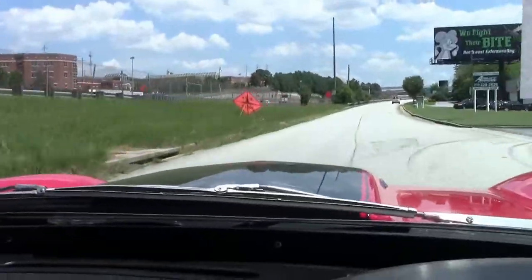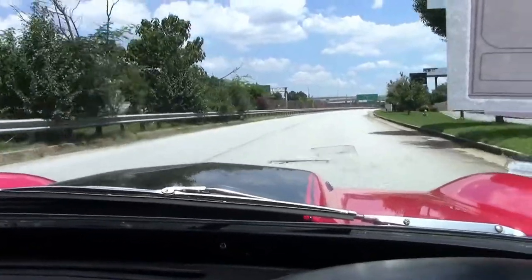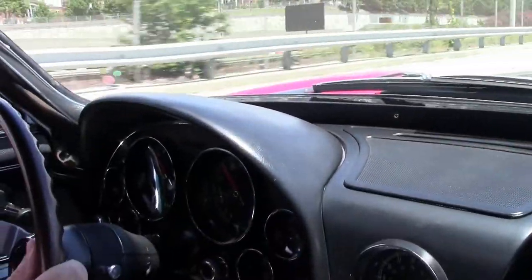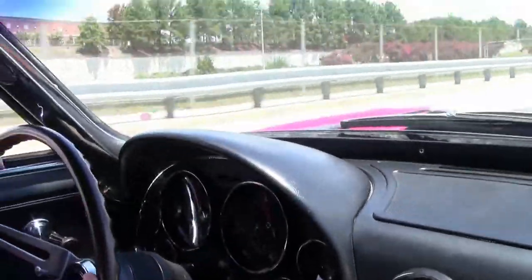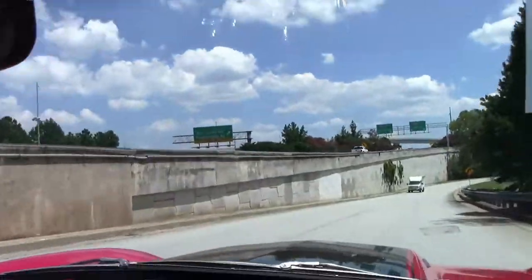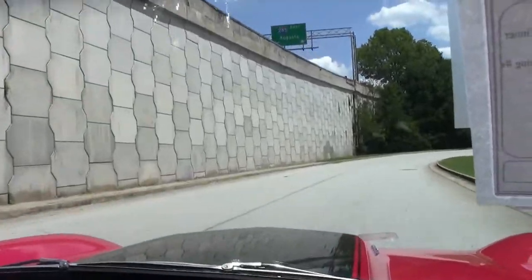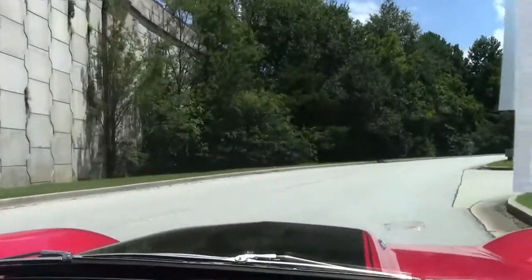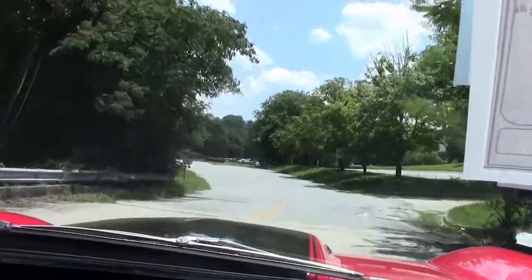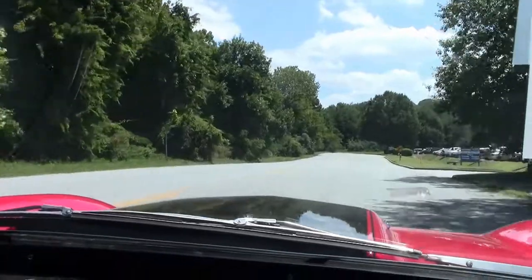Over our bumps — nice and solid. 435, so much power. Car steers very well. Our braking doesn't pull one way or the other. Car steering is nice and tight. As we go over these bumps I notice there's no rattles, no squeaks — really a tight car.